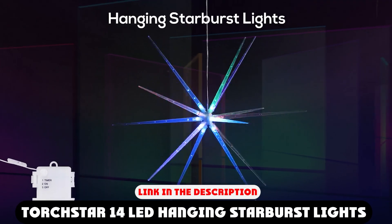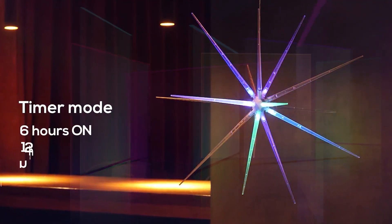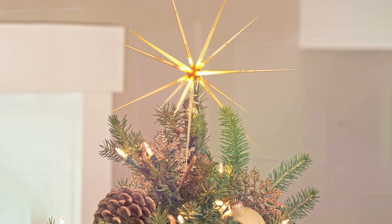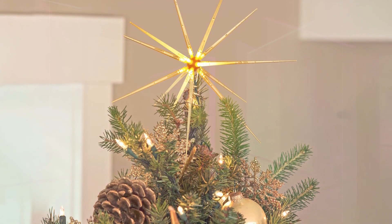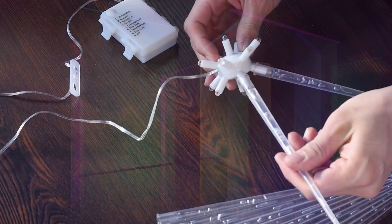Moving on to number 2: Torchstar LED Hanging Starburst Lights. This light has a 360-degree beam angle and 8 lighting modes, including combination, in-wave, sequential, slow glow, chasing flash, slow fade, twinkle flash, and steady on.